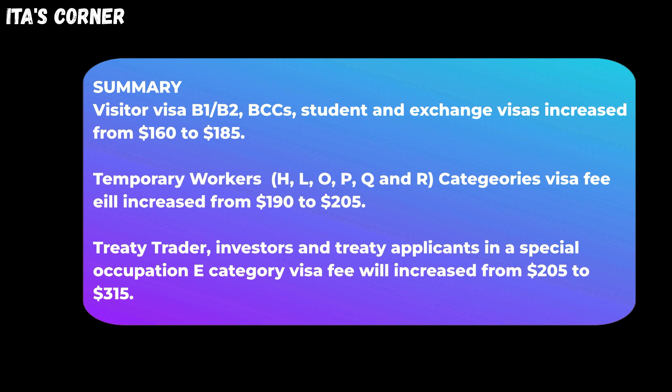Temporary workers in the H, L, O, P, Q, and all categories: visa fee will increase from $190 to $205. Treaty traders, investors, and treaty applicants in a Special Occupation E-category: visa fee will increase from $205 to $315.